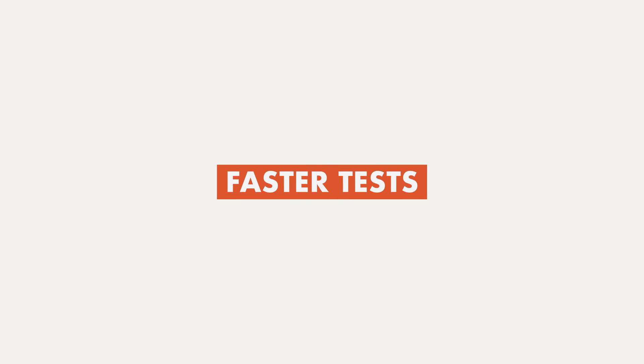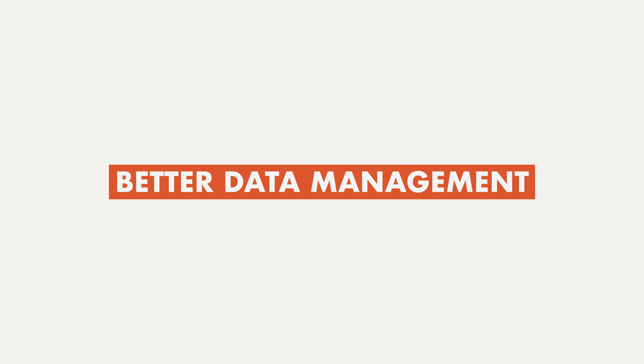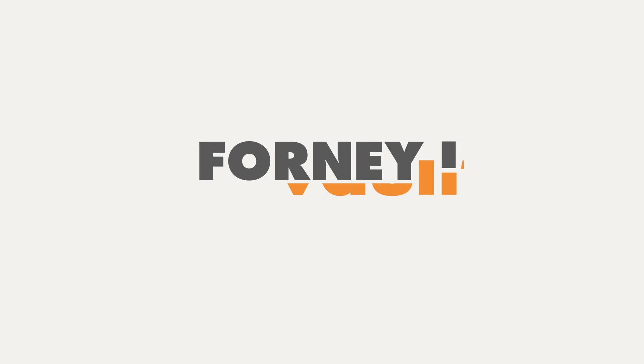Smarter machines. Faster tests. Better data management. Do more. Test more. With ForniVault.